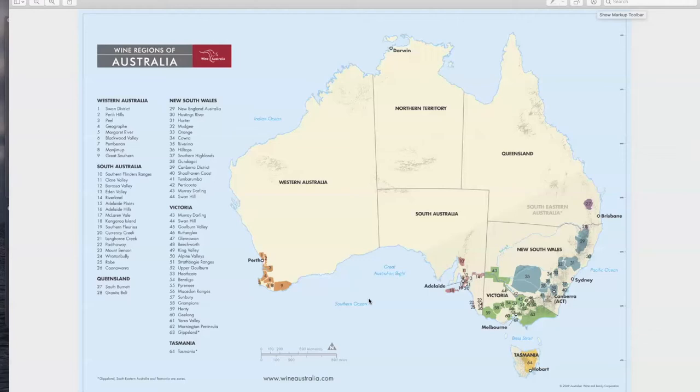Then we have what is known as the Limestone Coast, which is where the most famous Cabernet Sauvignon from Australia comes from — number 26 on the map — which is Coonawarra. Coonawarra is very famous for its Cabernet. It's unique in that there's a lot of eucalyptus forests around Coonawarra, and that Cabernet tends to have a lot of eucalyptus component in the wine.